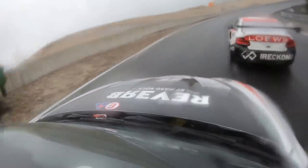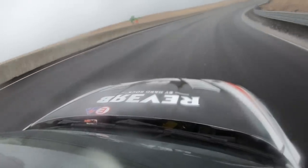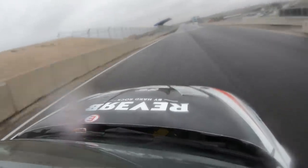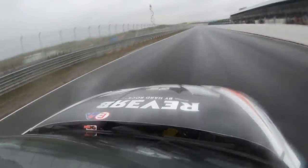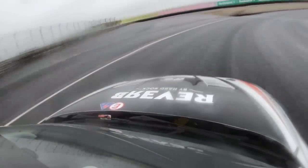A different view from the Zandvoort track. This is the last corner, the Arie Luyendijk corner, which is a straight-peak banking corner of 18 degrees, and then it gets straight again. Here we are on the main straight of Circuit Zandvoort, up to the Tarzan corner. New asphalt here — very slippery in the wet.